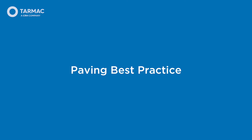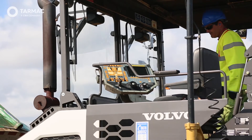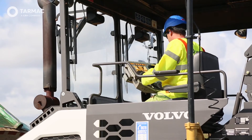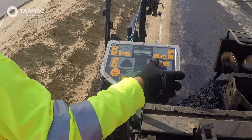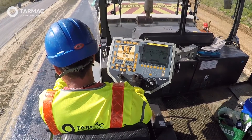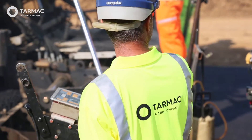Paving Best Practice. A high quality finish is delivered by using high quality, well maintained machinery. Before work starts, the paving machine must be set up correctly. It is important to carry out the pre-use inspection and check the oil and fluid levels to ensure optimal performance. It is vital that enough time is allowed to ensure the screed has reached the required temperature and is set to the correct profile, extensions and tamper speed settings.